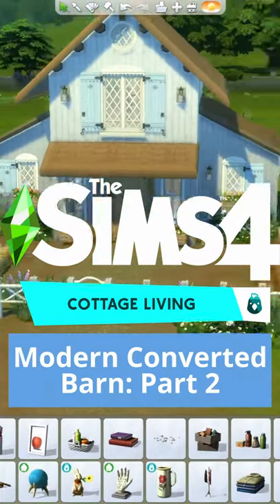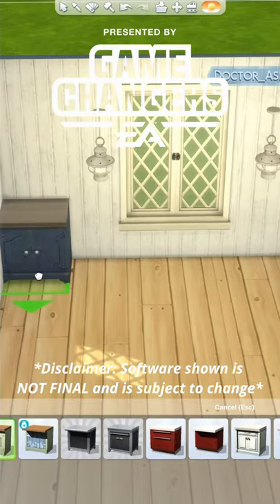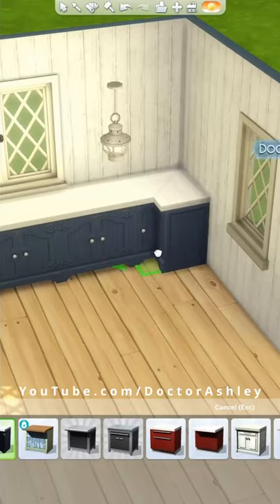Let's build a modern converted barn using the new Cottage Living Expansion Pack. Thank you to EA Game Changers for early access. This is part two and we are doing the kitchen. Check out part one to see the exterior being built.